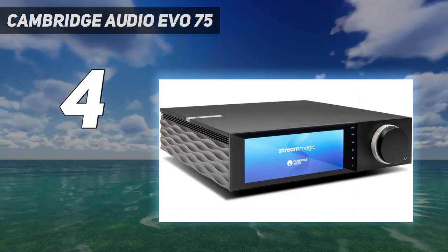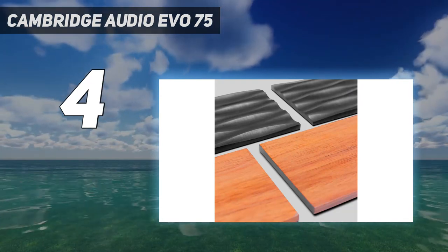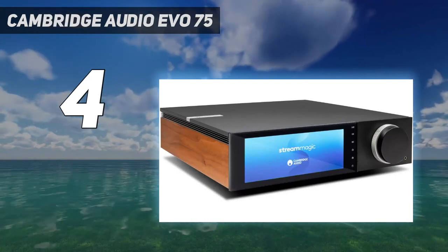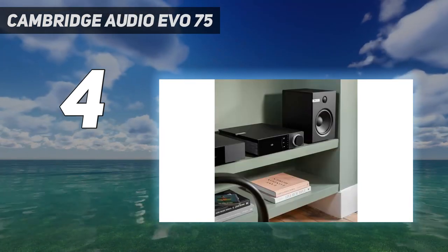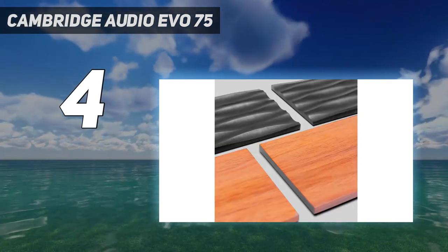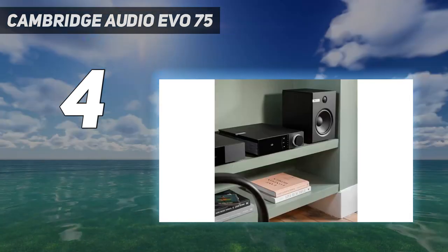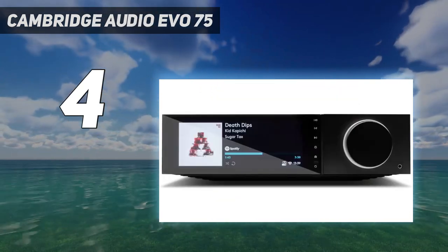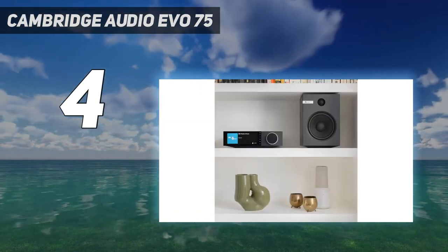Cambridge's Stream Magic platform is an inviting gateway into streaming from Tidal, Qobuz, and via DLNA any network-stored music drives. Google Chromecast offers native app playback for the likes of Deezer, YouTube Music, Apple Music, and TuneIn Radio too. AirPlay 2 allows one-touch casting from Apple devices, aptX HD Bluetooth offers an additional streaming method, while support for Roon Ready completes a comprehensive streaming connectivity list.